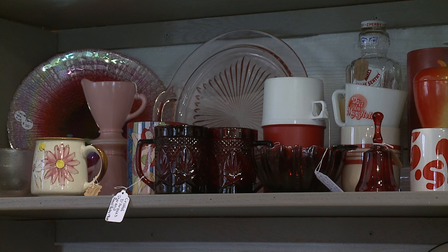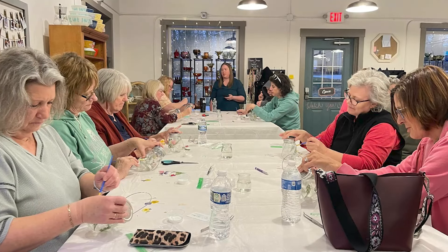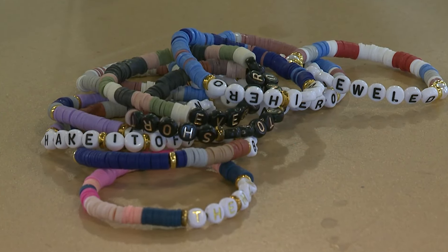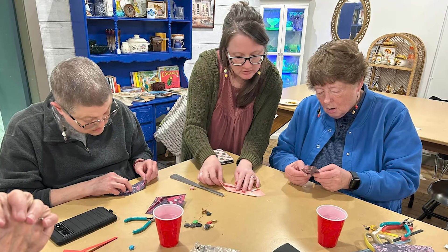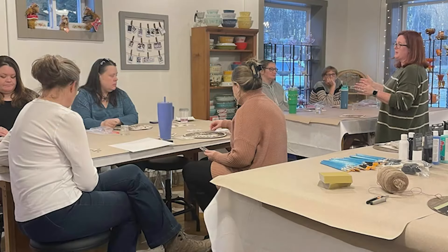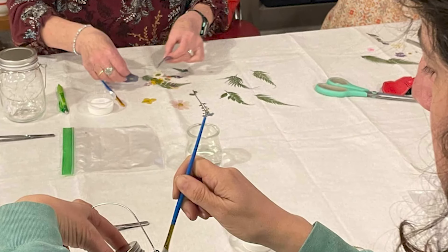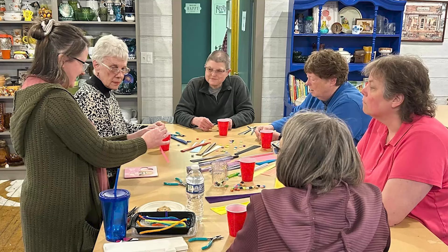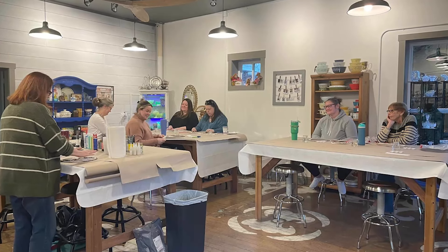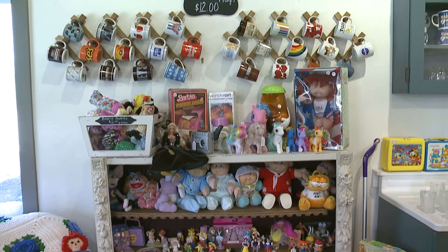You can take all sorts of classes. We have chunky knit blanket classes, Taylor Swift bracelet making classes, dried floral classes, rock art classes, cookie decorating classes, and all sorts of others. The makers book with us and whatever they bring to us, we share and push out their classes for them.